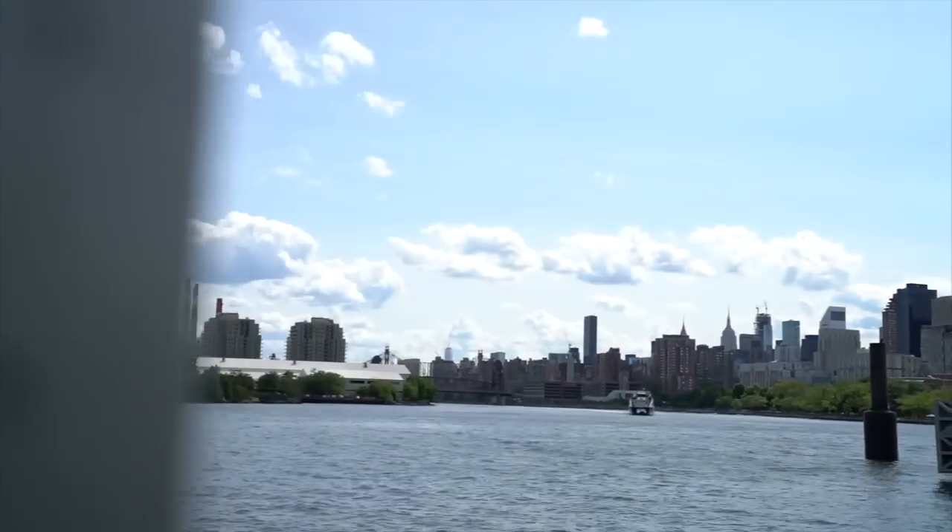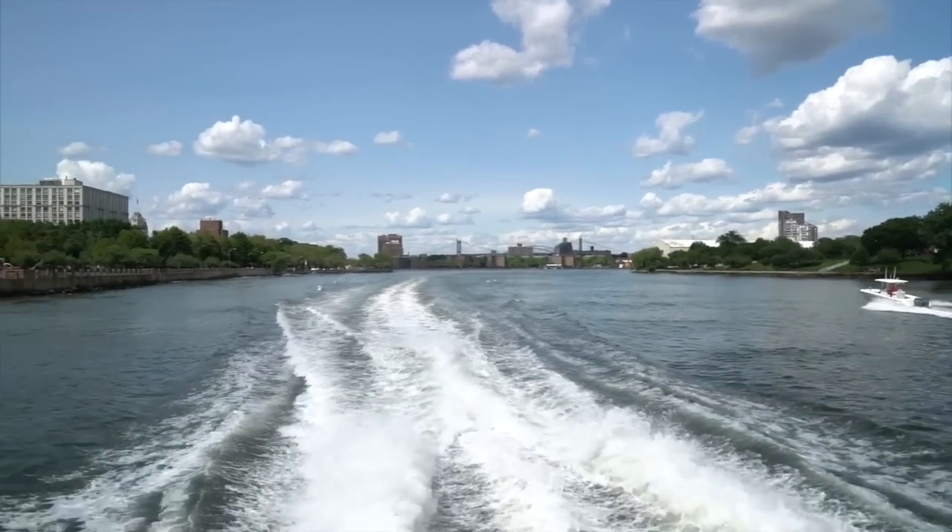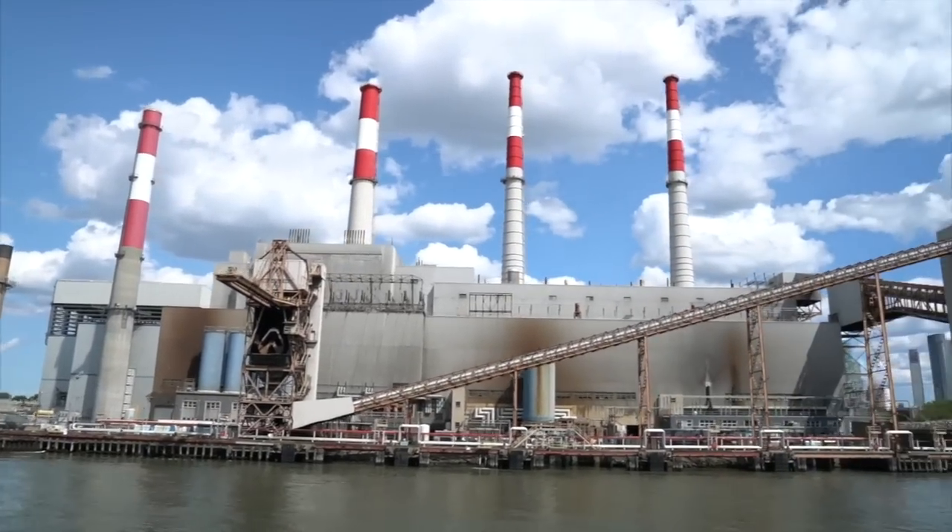That was fun at the beer garden. Now we're trying to catch our ferry. We're catching the ferry, taking the scenic route over to Long Island City to our next spot. This is the Astoria ferry right here. Love the scenic route. It's a beautiful summer day.